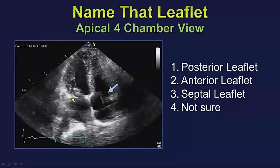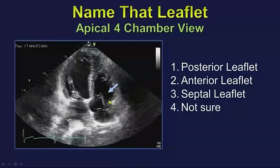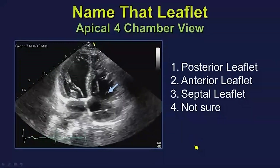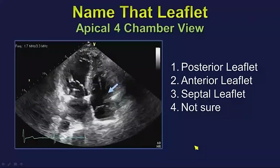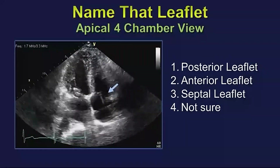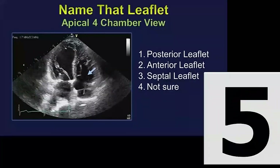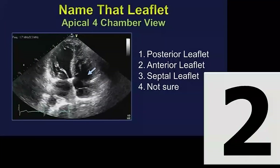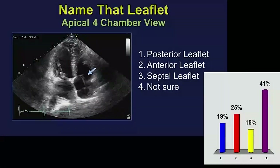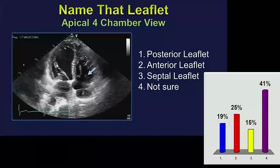Let's talk about anatomy. This is the Mayo Clinic format — left ventricle here, right ventricle here — and look at the blue arrow pointing at one of the tricuspid leaflets with a pacemaker lead visible. We'll take a vote: who thinks that's the posterior leaflet? Who thinks it's the anterior leaflet? Who thinks it's the septal leaflet? And who's just not sure?